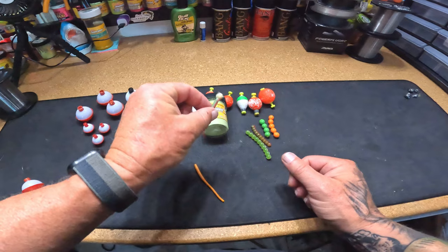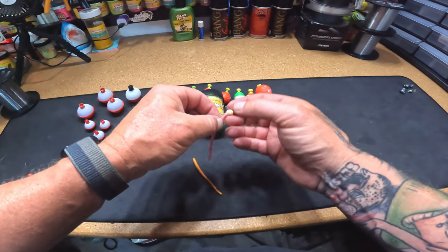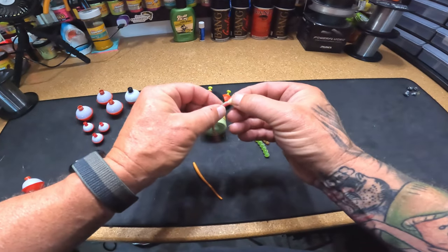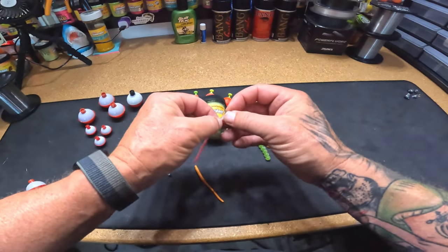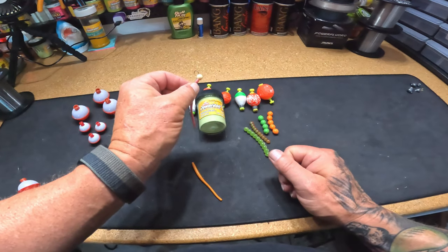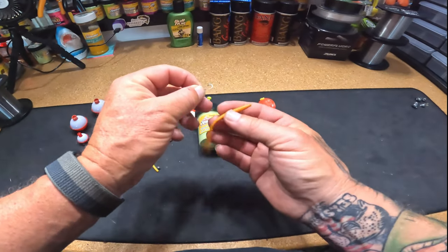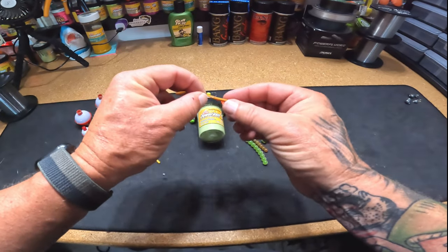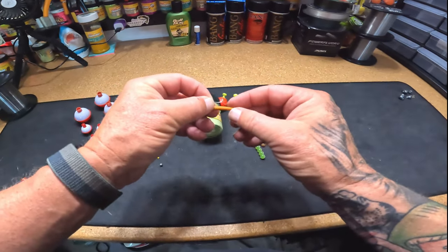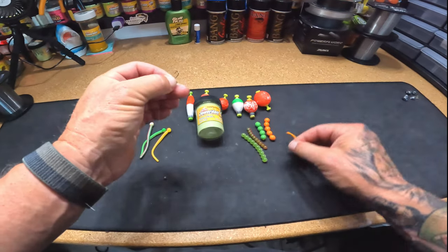Hooking mice tails this way — which is kind of backwards from how most people do it — gives a lot more hookups because the hook is really exposed and the fish don't seem to mind. For night crawlers, I like to put about a third of the crawler on the hook — you can fish the whole crawler if you want, but a third works really well and you won't run out of bait as quickly. I just give it two hooks: go through the side, double it over, and hook it back through so it sits as a nice little ball.